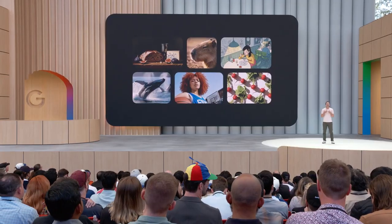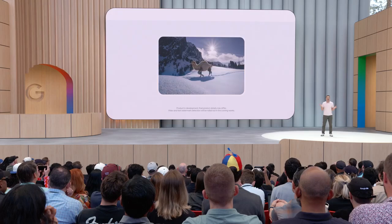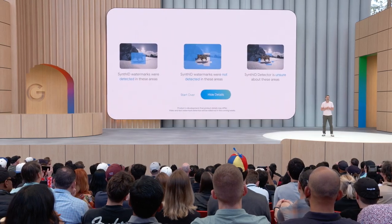Two years ago we pioneered SynthID, which embeds invisible watermarks into generated media. Our new SynthID detector can identify if an image, audio track, text, or video has SynthID in it.